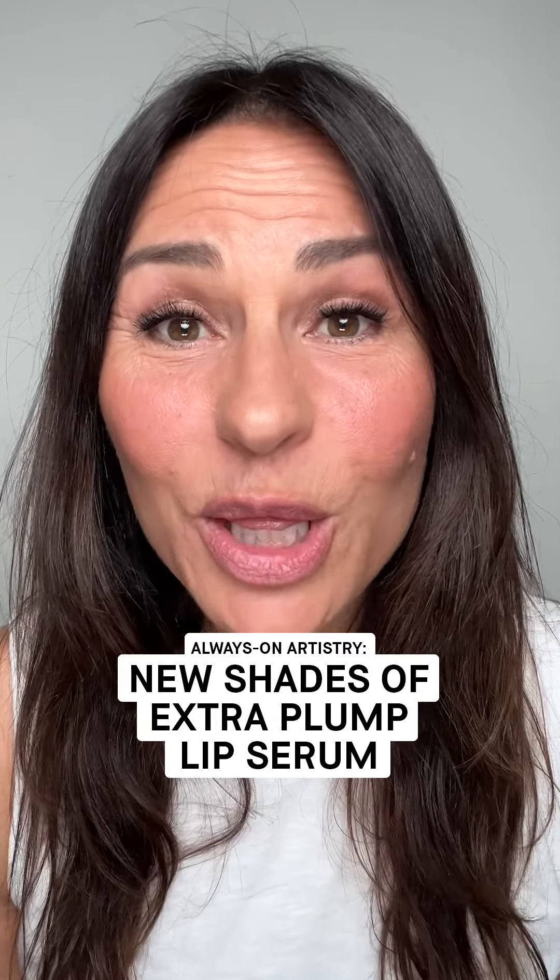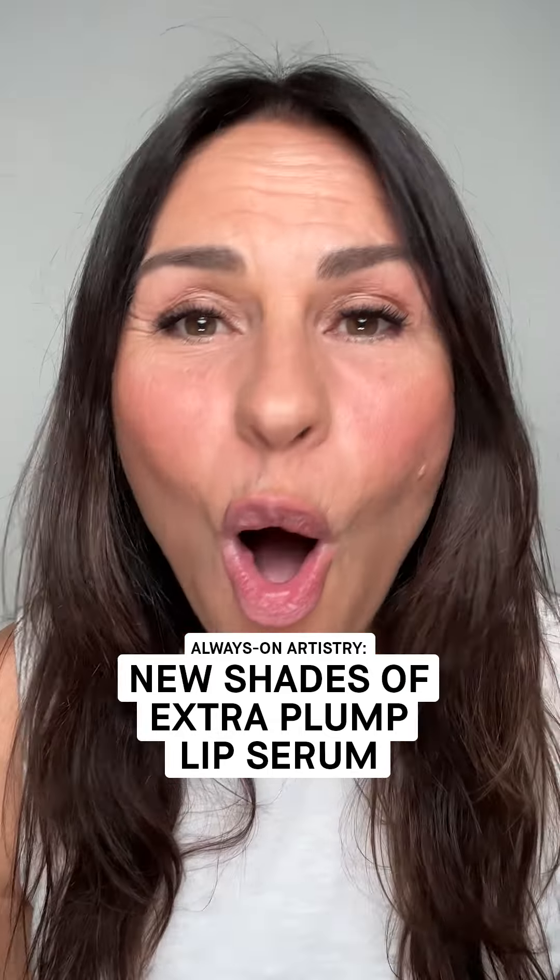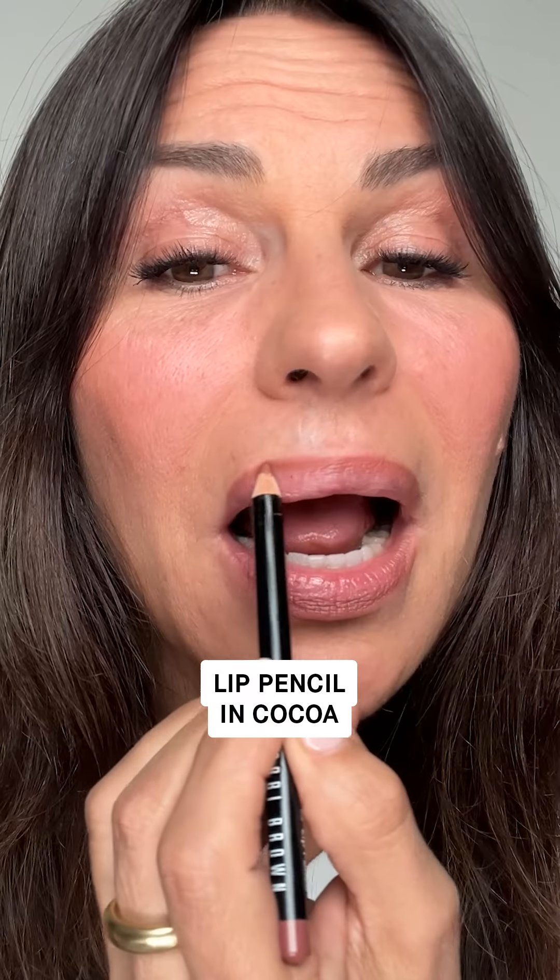Bobbi Brown Thismatics just came out with new shades for the Extra Plump Lip Serum, and I'm gonna share all my recommendations. As I've gotten older, my lips have lost volume, so I like to accentuate my lips, define them, and even them out.